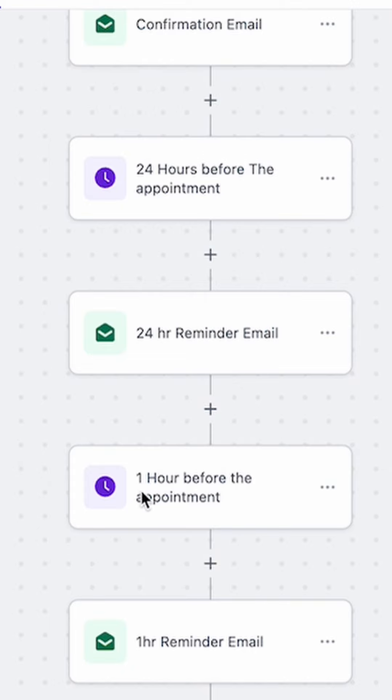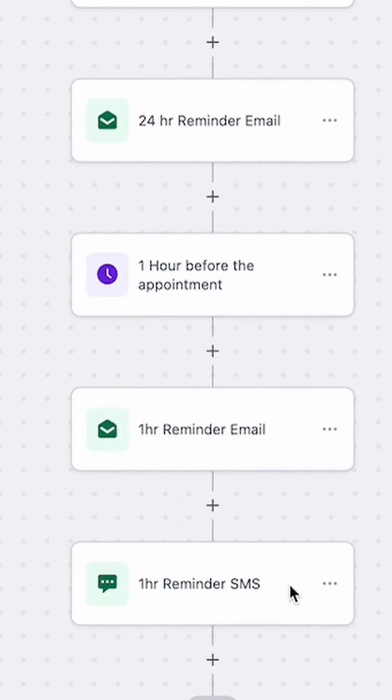And then we do the same one hour before — this time we send an email and a message in case they didn't check their email. We're making sure that they show up, or at least let us know they need to cancel or reschedule in advance.